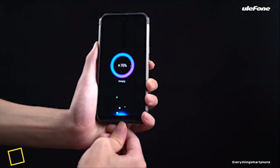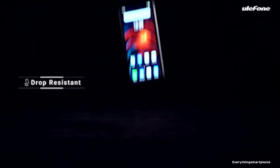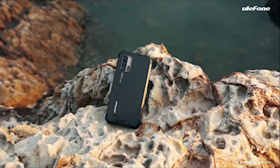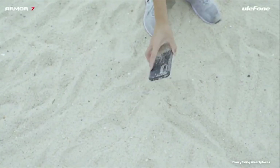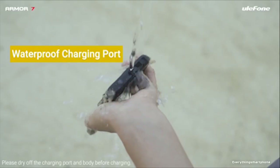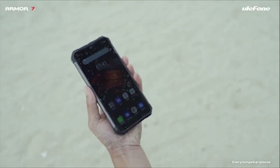The Ulefone Armor 7 has a 5.99-inch IPS LCD touchscreen display with a resolution of 1080x2340 pixels and an aspect ratio of 19.5:9, protected by Corning Gorilla Glass 5. It is IP68 certified, surviving underwater to 1.5 meters for 30 minutes, and is resistant to dropping up to 1.2 meters, water immersion, flushing, shock and impact.